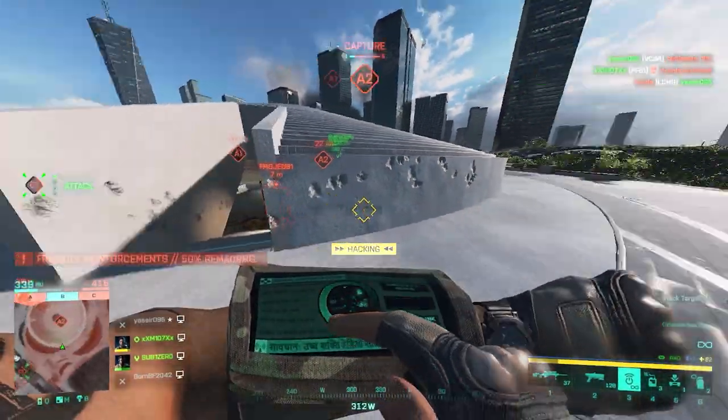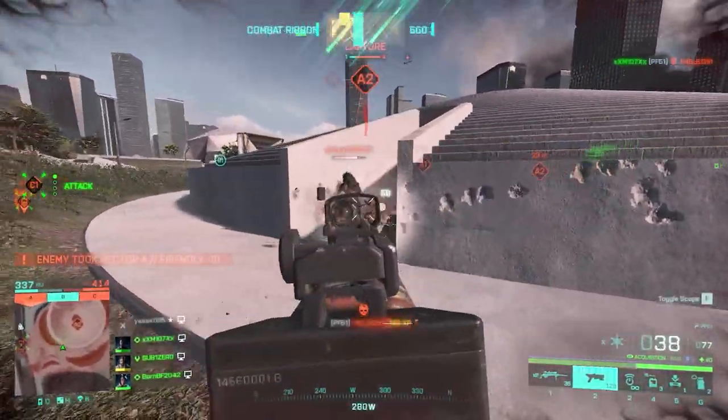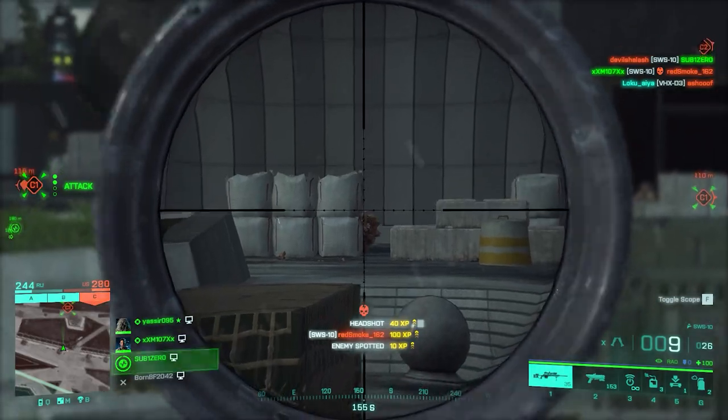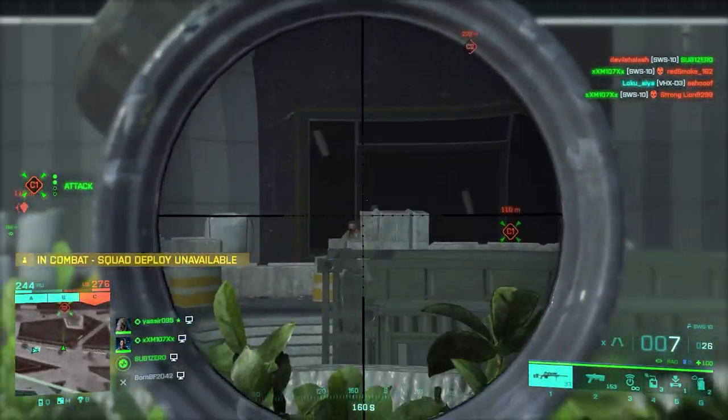According to Sako's website, changing the barrel is pretty much a piece of cake and doesn't need much training. The cost of one unit is somewhere around 8,000 euros, which is quite a big number. And in Battlefield 2042, the SWS is really one of the most popular sniper rifles and stands as a middle line for agility and accuracy.